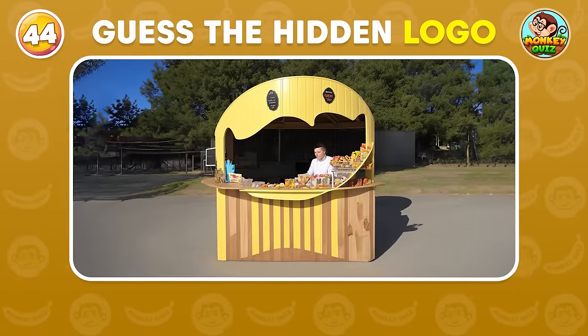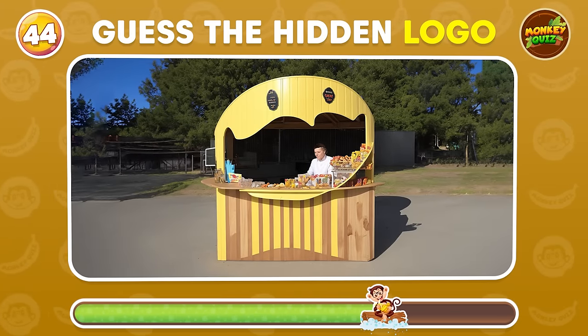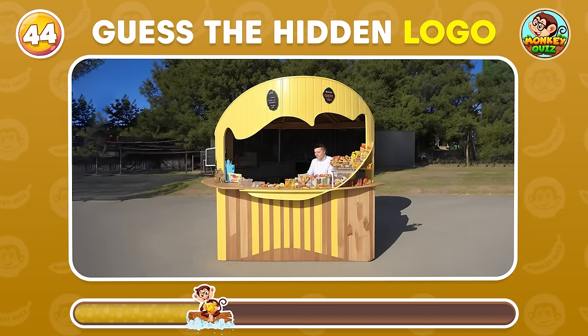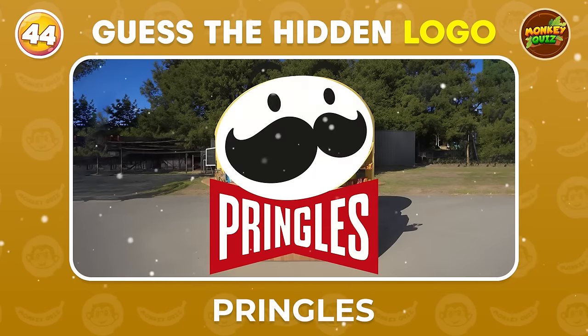This one should be too easy to guess, right? Pringles!